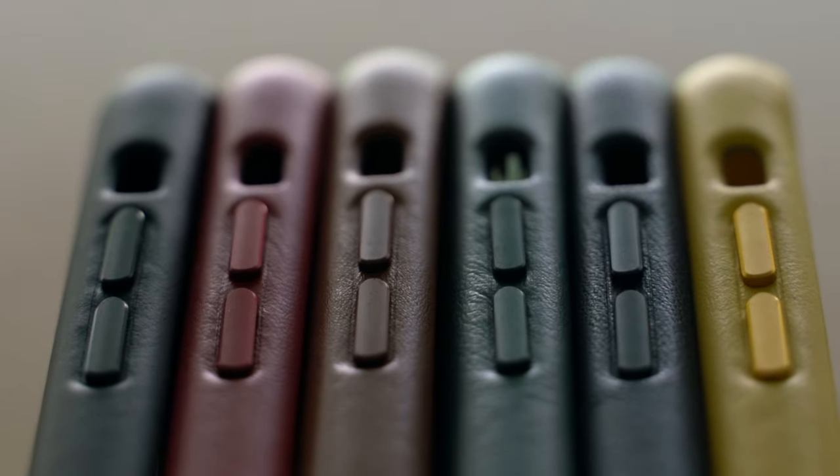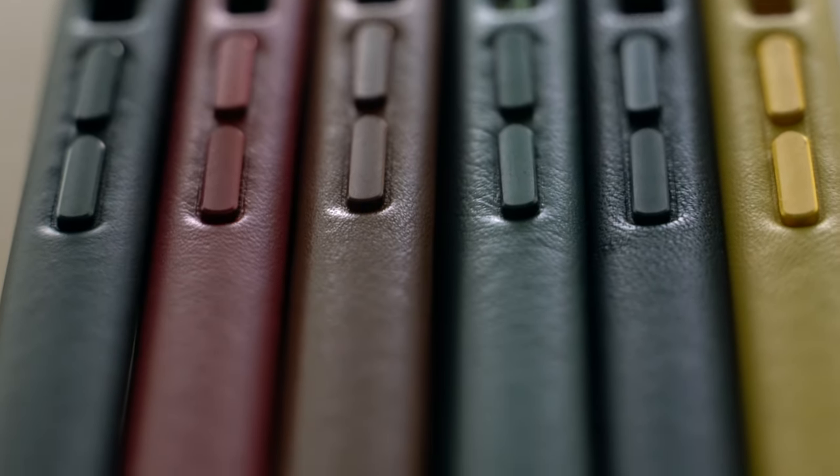Apple's leather case has always been their premium go-to. First thing, once again, you notice the dropped logo and the same great microfiber interior. You do notice the difference with the buttons — they're made out of really nice polished aluminum, which really matches the aesthetics of the iPhone.